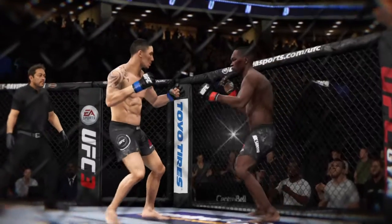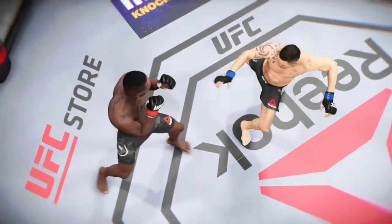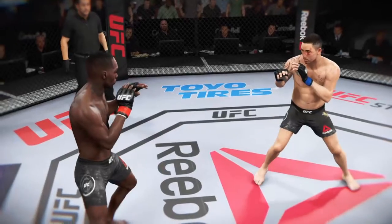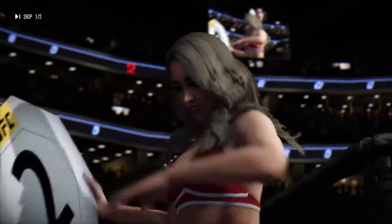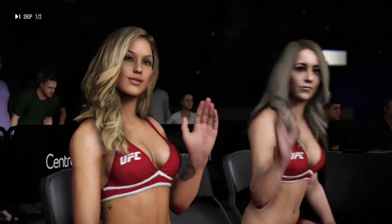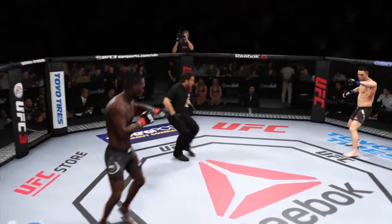There's a nice leg kick, and here's another beautiful leg kick, and there's another excellent leg kick. Very impressive striking going on in that round. Here we go, second round underway.